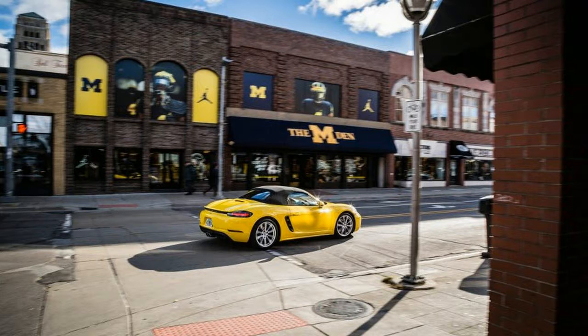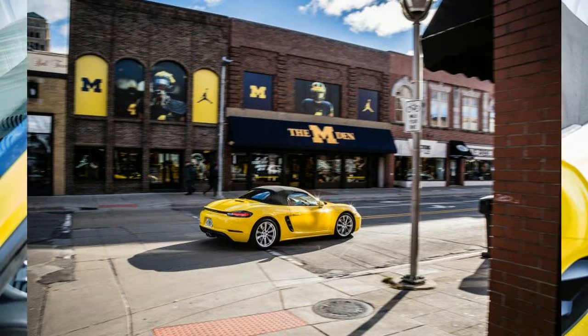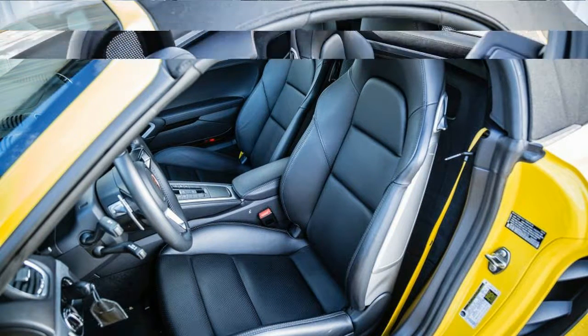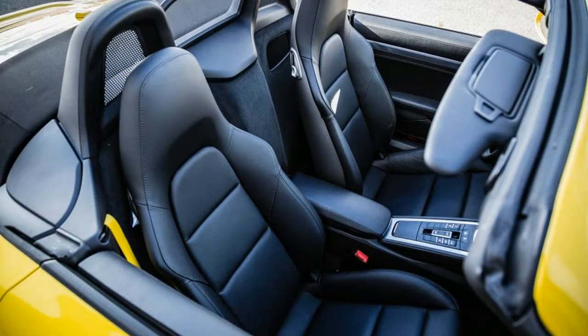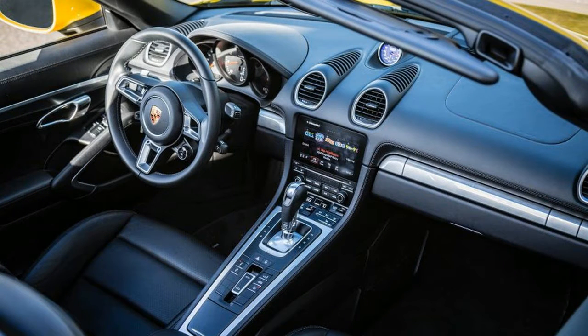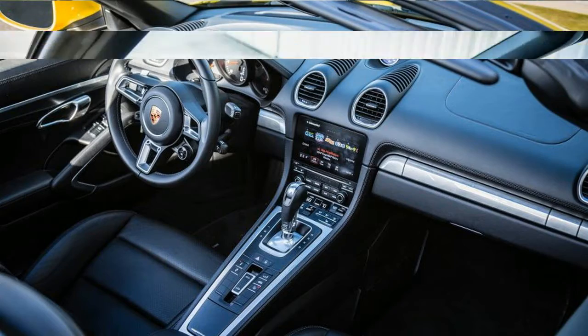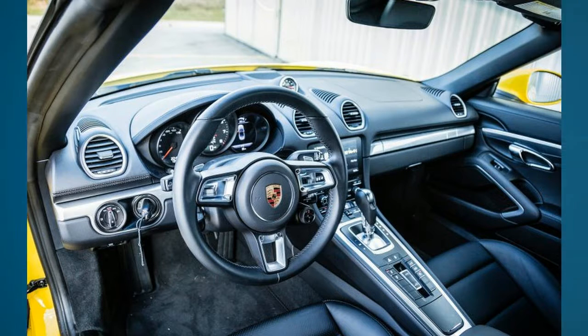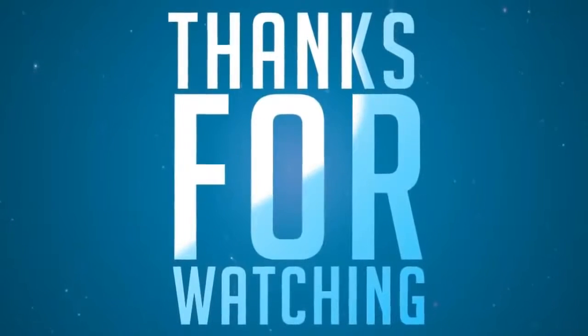Making the 718 a far better commuting partner than its predecessor. To answer the all-important exhaust note question, our staff remains split on whether the new flat-four engine sounds more like a Subaru being waterboarded than like the classic Porsche song of its flat-six predecessor. Without question, it emits a sporty gargling sound that most will equate with fast. The optional sport exhaust ensures that, no matter what you think the 718 sounds like, it can be said to be louder.